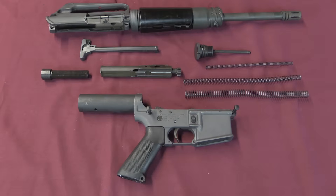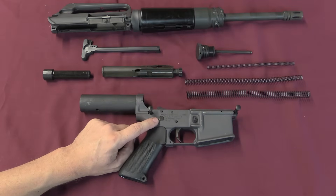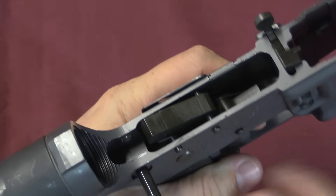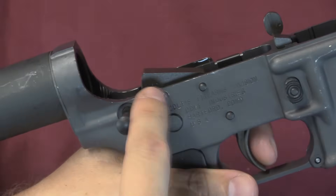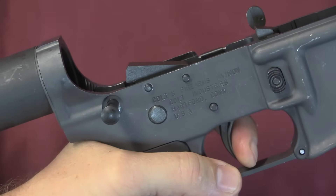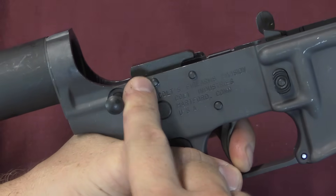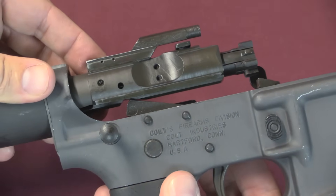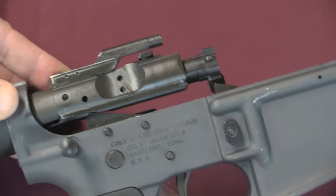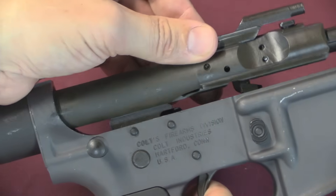So there is the M231 port firing weapon stripped down. Most of the interesting things to look at are going to be here in the lower. As I mentioned earlier, the fire control group is completely different than a standard AR-15 or M16. Instead of having a hammer at all, it now just has a sear, like a typical open bolt submachine gun. Pulling the trigger pushes the front of the sear up, which pulls the back of the sear down.